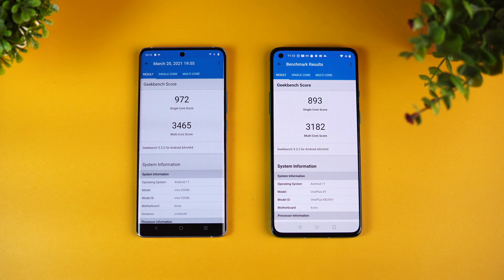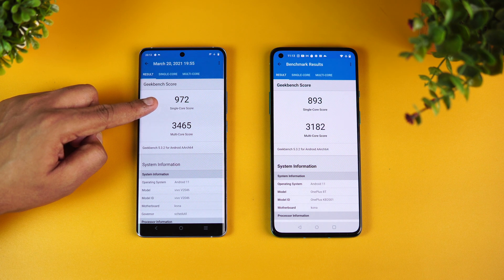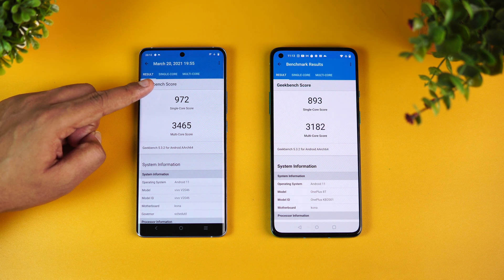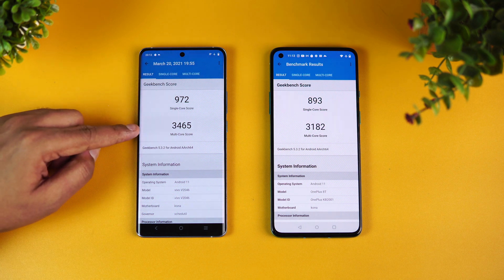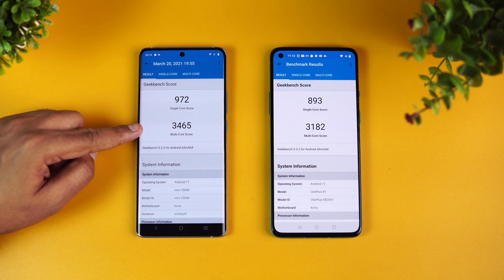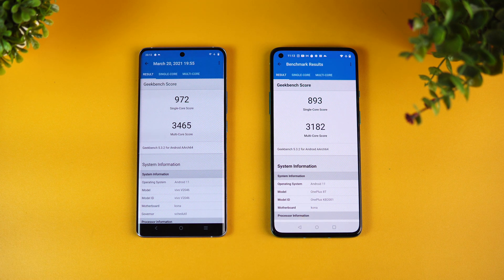Here are the Geekbench scores. The single-core score is 972 on the Vivo X60 Pro with the 870, while it's 893 on the 865 — slightly lower. The multi-core score is 3,465 on the 870, while it's 3,182 on the 865. You can clearly see that the 870 is more powerful than the 865.